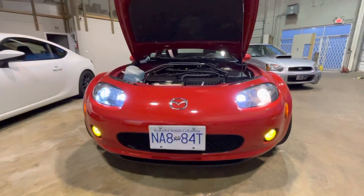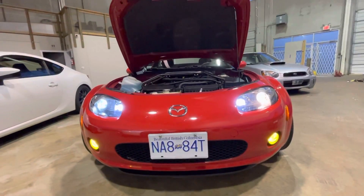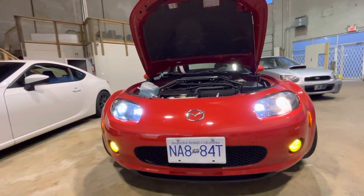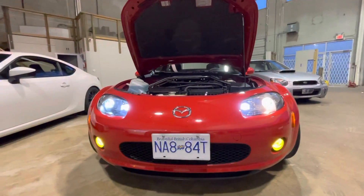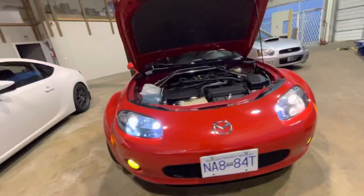Let's start with the lighting changes. The lighting changes are driven by a couple of factors. First, I wanted brighter lights. This car came all around with halogen lights from 2007, and I wanted something a little bit brighter because there are two aspects to this: I want to see better and I want to be seen better. So let's go over the lighting upgrades here.